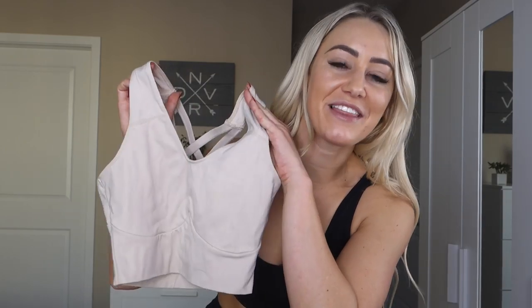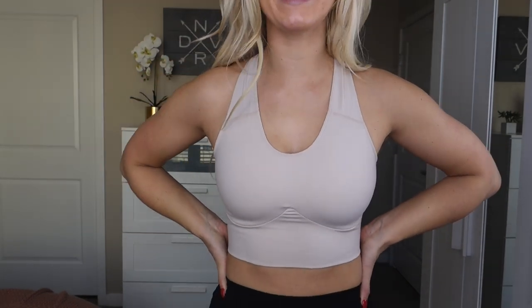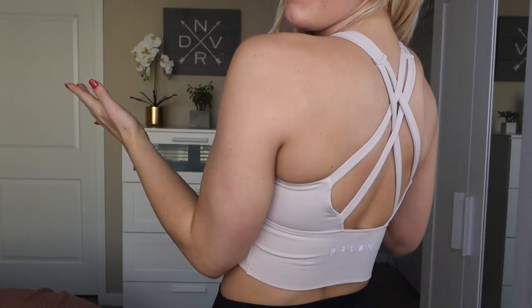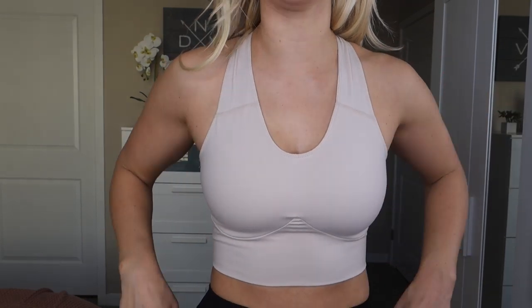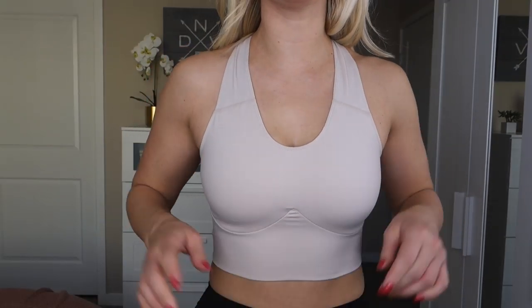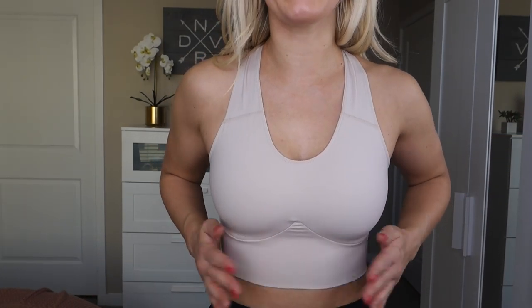My next favorite sports bra of 2019 is the Balance Athletica Define Top, which runs for $48 and I wear in a size small. This is a racerback sports bra with a double strap and a pretty open back design. It has removable cup pads — I took them out of this one because they showed through on this color. This is a long line sports bra, and it also comes up a little higher on your chest, so I'd say it's medium to high support.